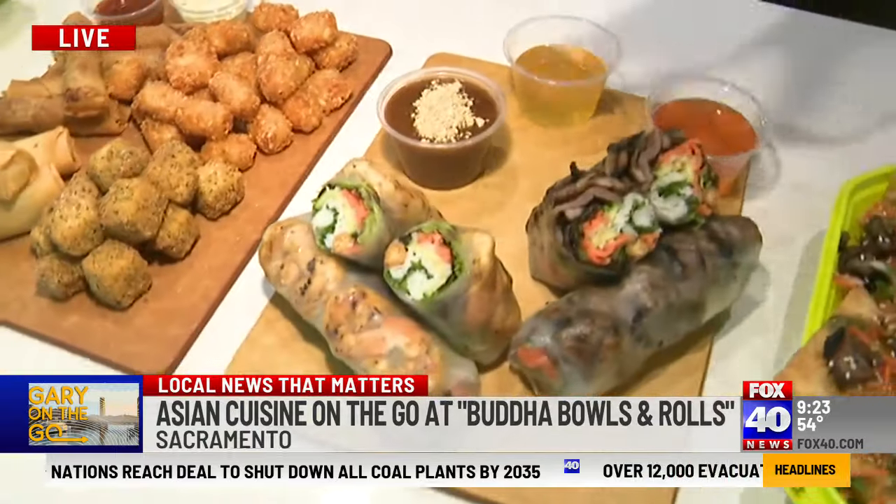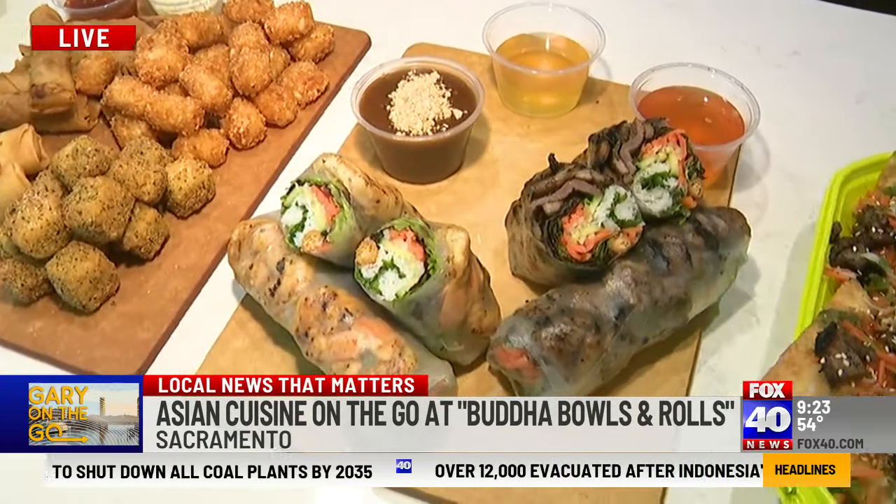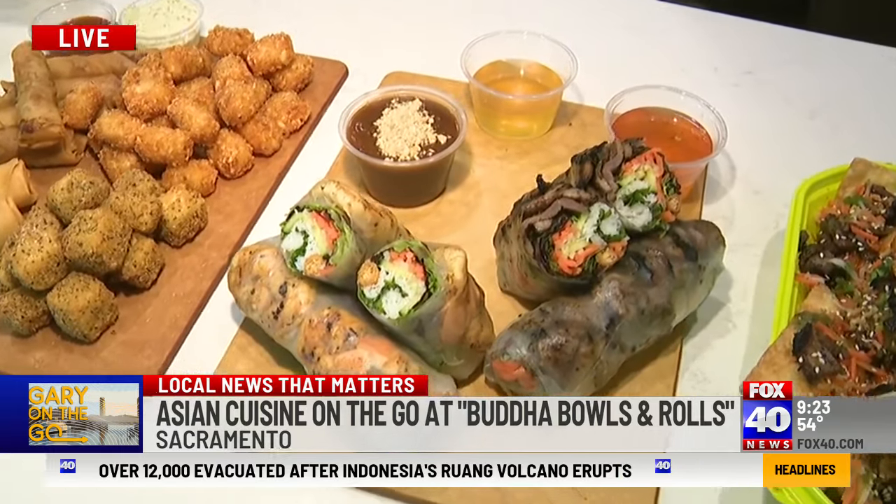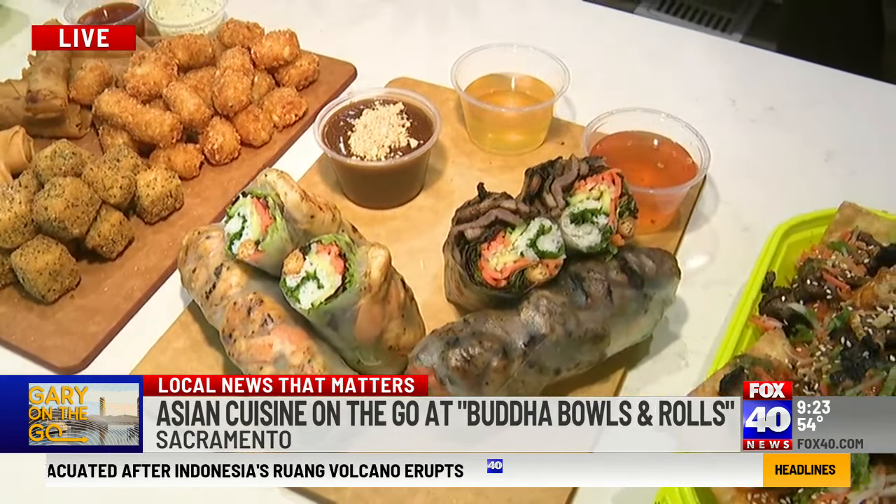Delicious. These look very unique — these have to be one of your specialties? Yes, these are our spring rolls. We've got a grilled koji shrimp spring roll and char-grilled pork spring rolls. And all of our sauces are made in-house — here's a sample of some of them.